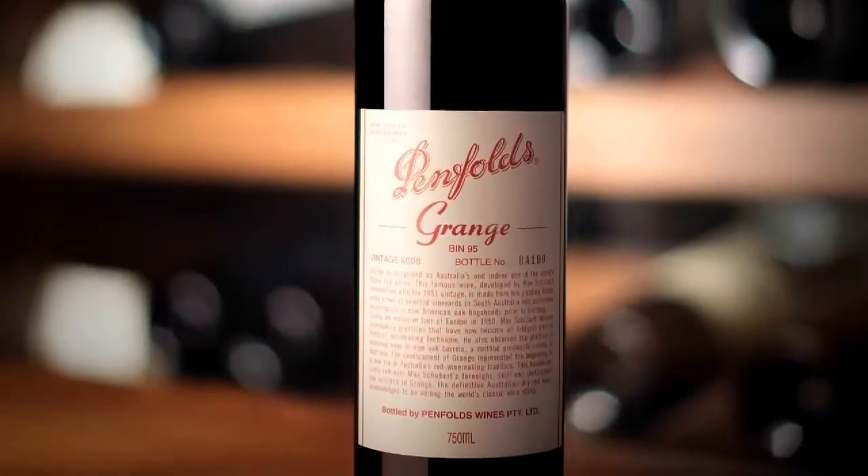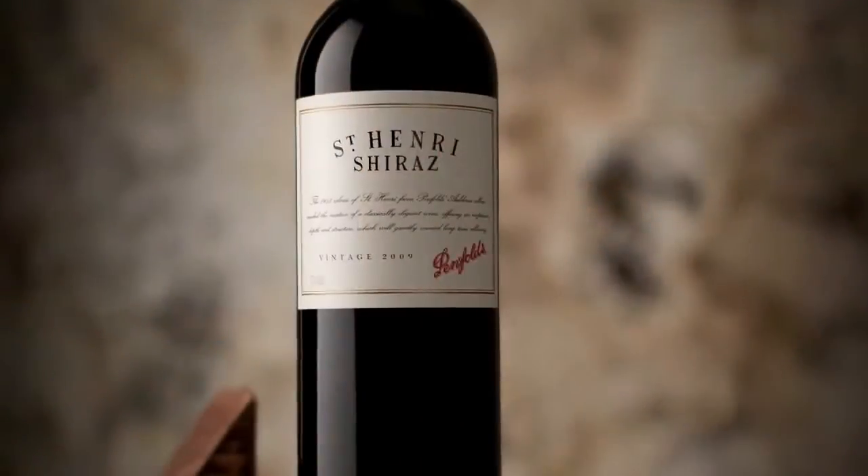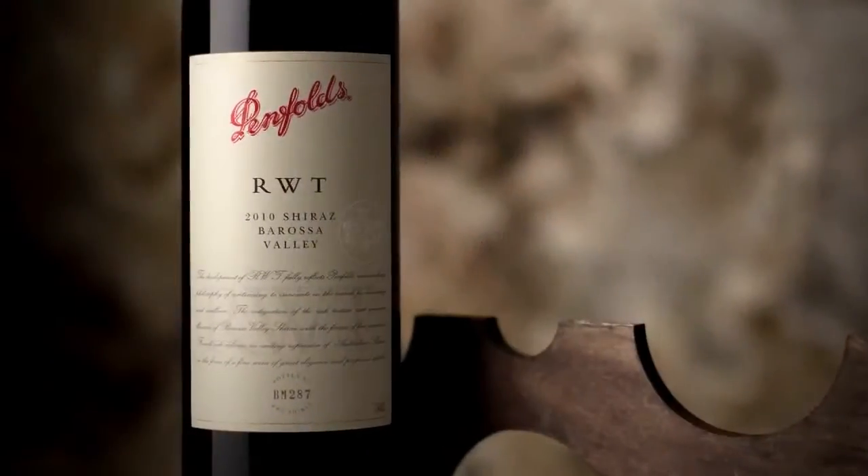Steve, we get some exceptional fruit from the Barossa Valley — what sort of wines are you making from here? Barossa Valley fruit really is the backbone for Penfolds Grange and a really important blending component in St Henri and, of course, RWT.